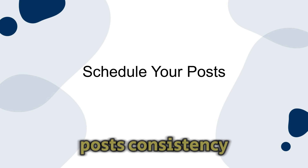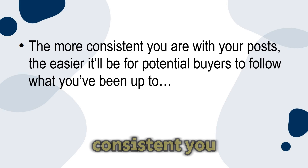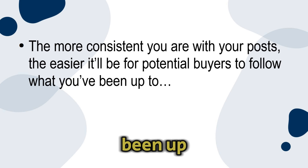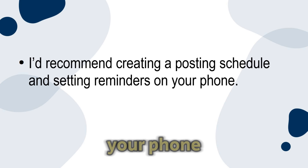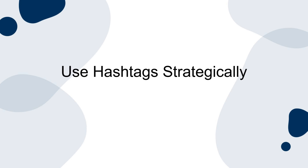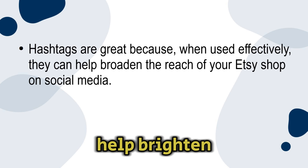Always use high quality photos of your products and put time and effort into writing creative captions. You're not just selling your products — you're selling your personal brand, so you want people to think highly of it. Schedule your posts. Consistency is more important than you might think when it comes to leveraging social media for your Etsy store. The more consistent you are with your posts, the easier it'll be for potential buyers to follow what you've been up to. I'd recommend creating a posting schedule and setting reminders on your phone to stay on track.